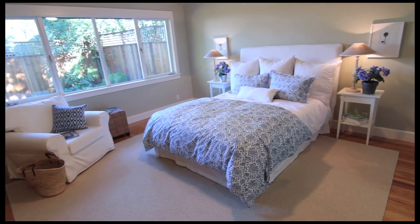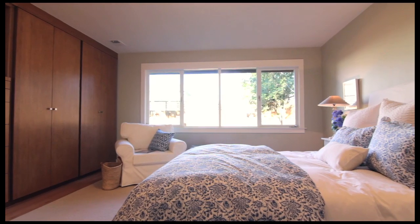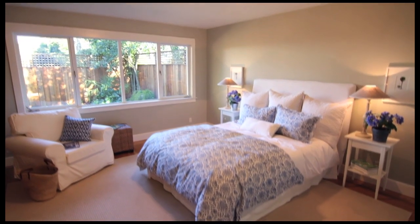The master bedroom has a massive custom closet system made in bamboo across the entire wall. Oak floors in this spacious master suite.